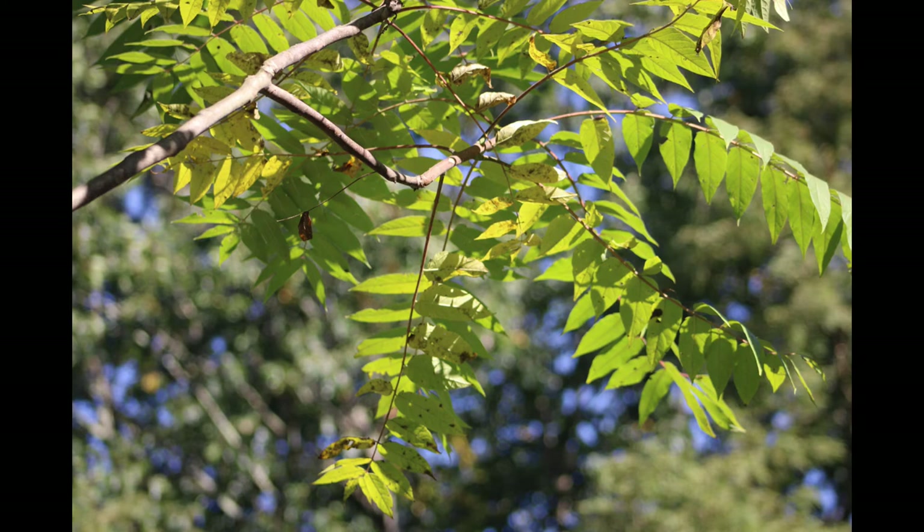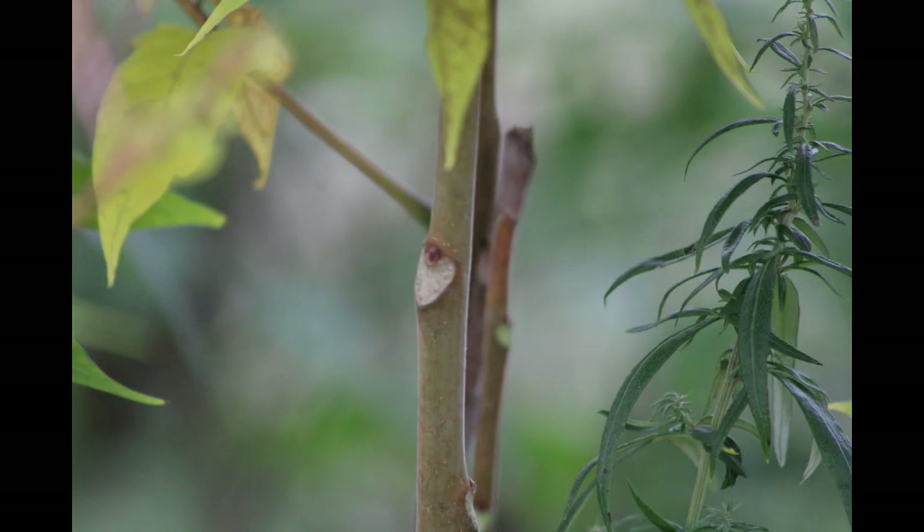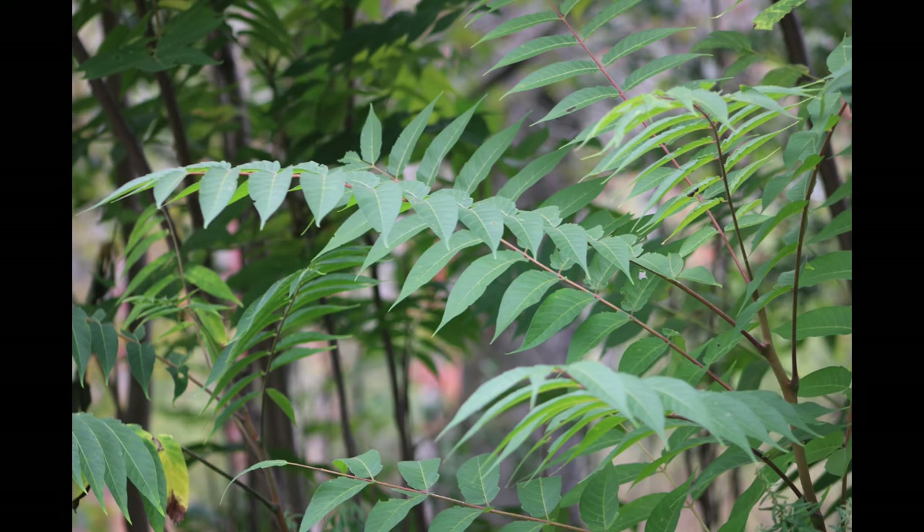Instead, one would have to go further to find the swollen base of the leaf where it has a bud and meets the stem. And so these are compound leaves.